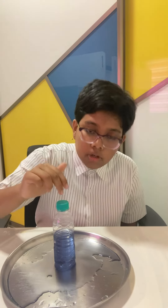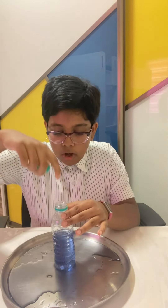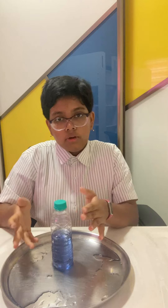Atmospheric pressure is the pressure exerted by the atmosphere all around us. In the case of the bottle, atmospheric pressure is pressing on the sides of the bottle but it is unable to press directly on top of the water because of the bottle cap. So when we remove the bottle cap, it is pressing on the water, and some of the water escapes and falls down due to gravity.